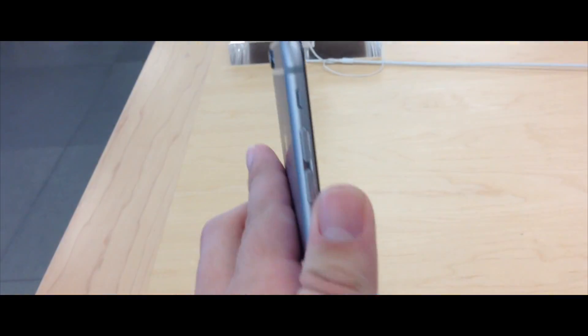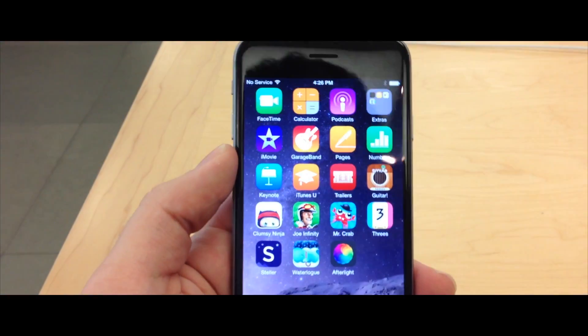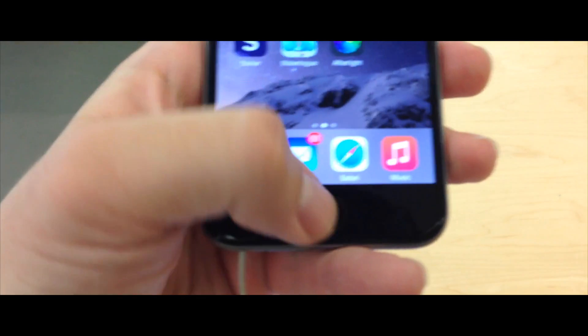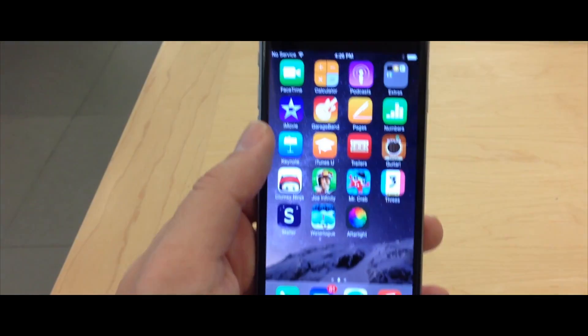On the side, you have the volume rocker and the silent ringer switch, more flush with the iPhone itself, and the sleep-wake button has moved to the side to be more reachable. For me, the screen felt to be a good size, but for those hard-to-reach areas, Apple has a solution.